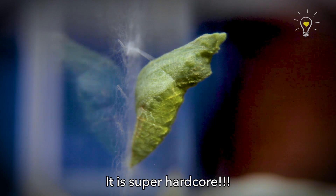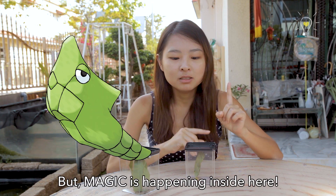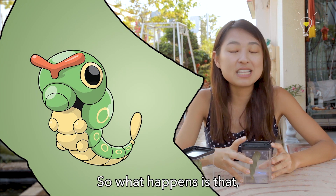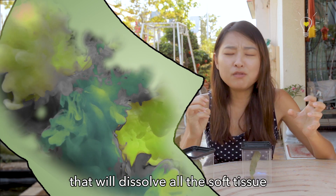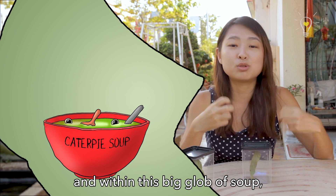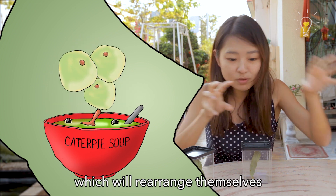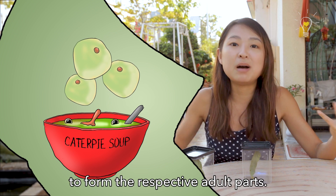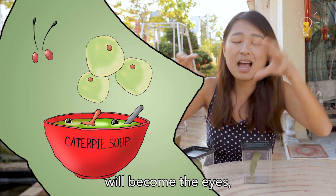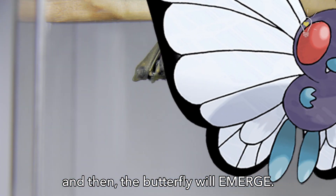It's super hardcore! It may seem like nothing is happening, but magic is happening inside here! The pupa secretes enzymes that dissolve all the soft tissue into a big glob of soup. Within this big glob of soup, there are groups of cells known as imaginal discs, which rearrange to form the respective adult parts. So the group of cells for the antennae will become the antennae, the group for the eyes will become the eyes, the groups of cells will become the wings, and so on — and then the butterfly will emerge!